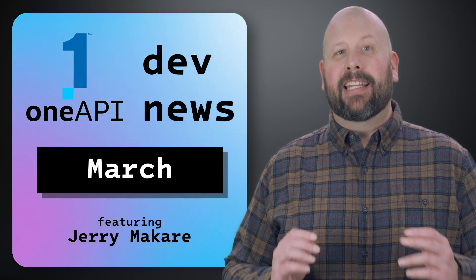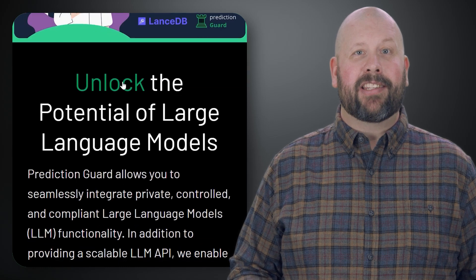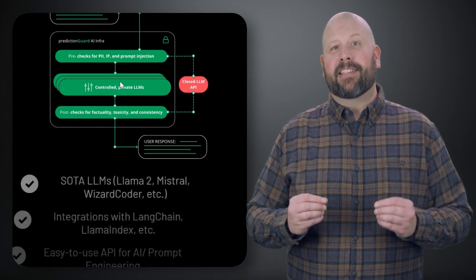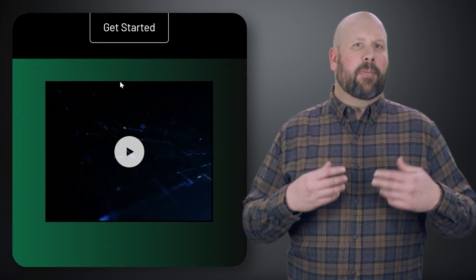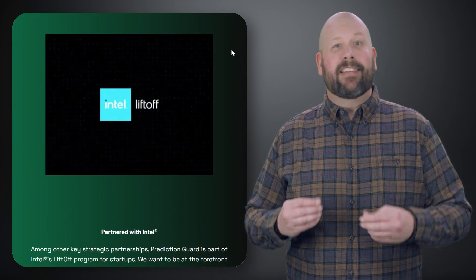First up, let's take a look at how Prediction Guard provides customers with safe and reliable LLM applications with the help of Intel Technologies. Prediction Guard is a startup company operating at the forefront of AI integration that enables enterprises to harness the full potential of LLMs while mitigating security issues.